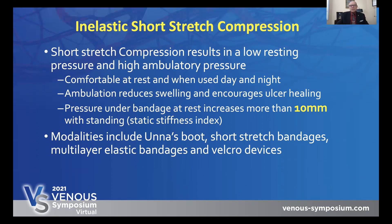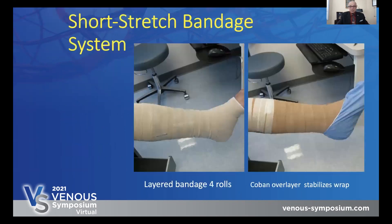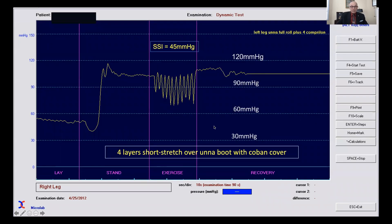And of course, adjustable compression devices — which used to be all Velcro but now include others that aren't Velcro — are really the head of the class as far as short stretch compression goes, because they can be managed and adjusted by the patient. This is a typical short stretch bandage used in our clinic, putting on three or four layers and then using a Coban over-layer. Look at the resting pressure — it's 58. But as the patient stands and walks, look at the dramatic increase, nearly doubling. The static stiffness index is 45 millimeters, and you can see the pulsatile flow as the patient walks.